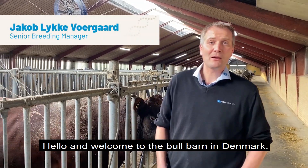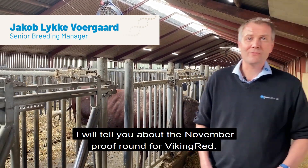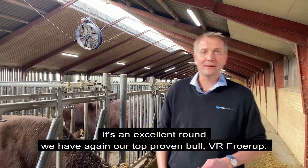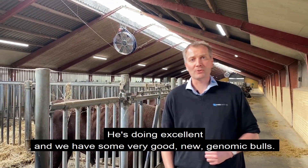Hello everybody and welcome here to the bull barn in Denmark. I'm going to tell you now about the November proof round for Viking Red. It's an excellent round. We have again our top proven bull, Froerup, doing excellent, and we have some very good new genomic bulls.